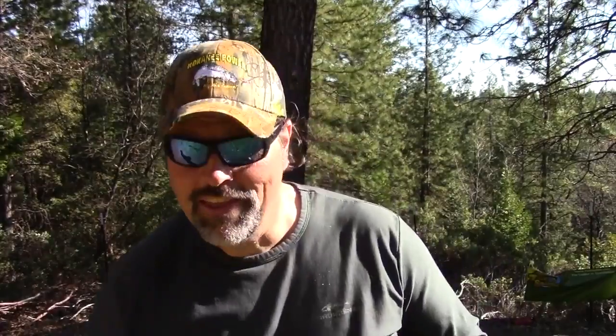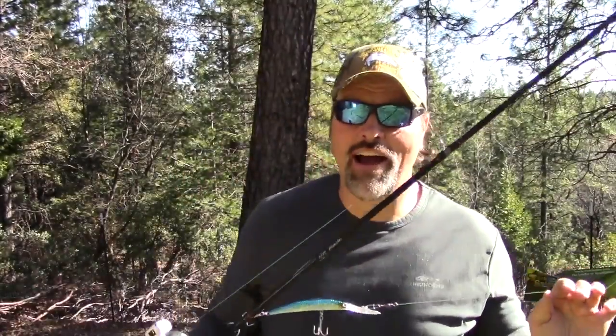Along these lines, to celebrate the spring bass run in the Delta, I've got a very special offer. This is my SHS rod — I unveiled these last fall. SHS stands for Striper, Halibut, Salmon.